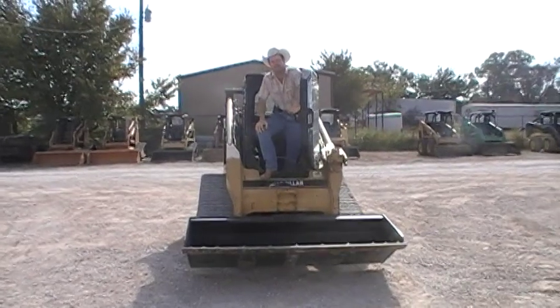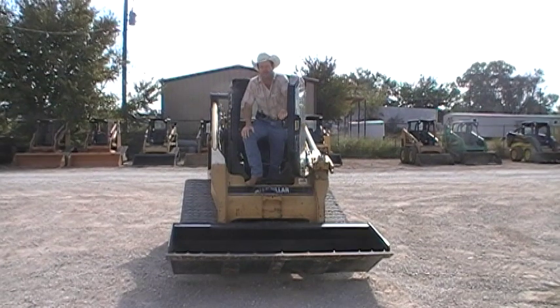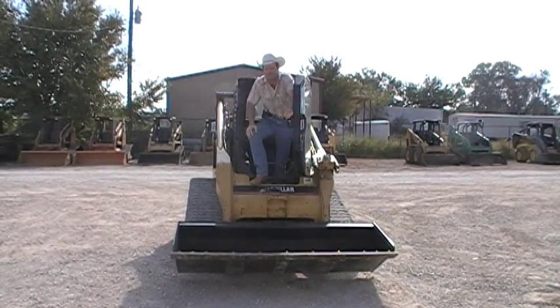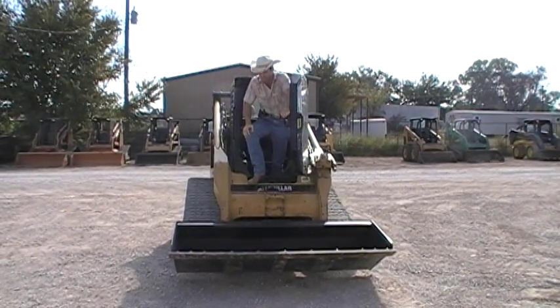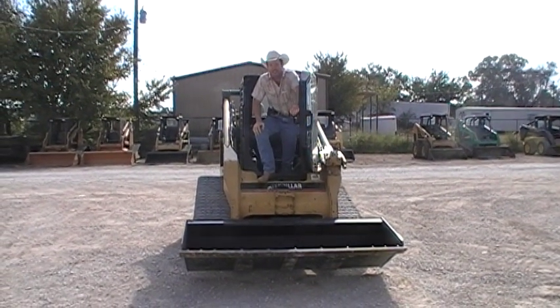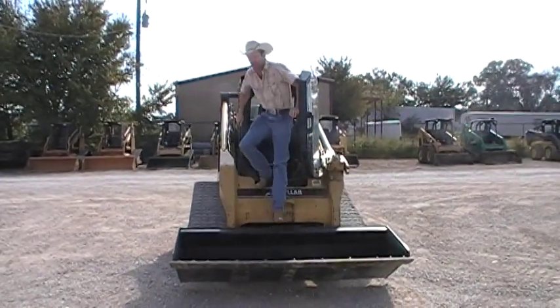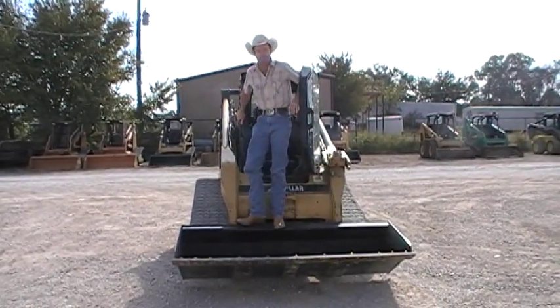The machine runs good. Not much more I can do but just give you the pictures and the video. It's a good solid running machine. Everything about it works — good cold air conditioning, heat works. Just take a look at it and let me know what you think. Thank you.